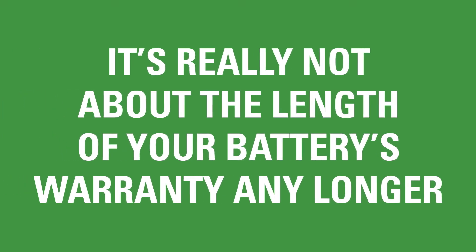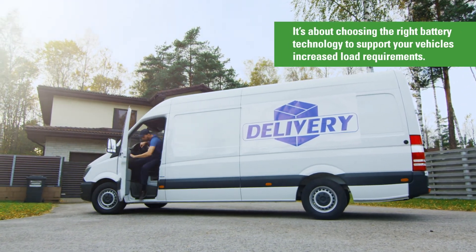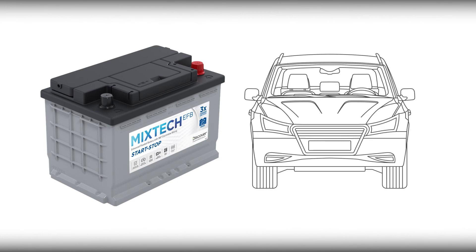So, as you can see, it's not really about the length of your battery's warranty any longer. It's about choosing the right battery technology to support your vehicle's increased load requirements. Our lineup of Mixtech EFB batteries are replacement market parts that exceed OEM performance requirements and are direct replacements for EFB and AGM batteries in Start-Stop and anti-idle vehicles.